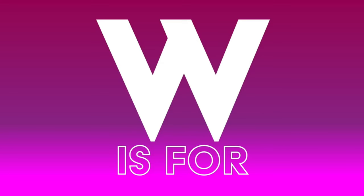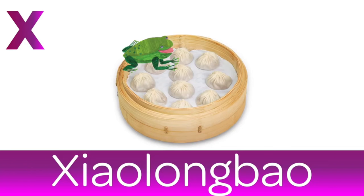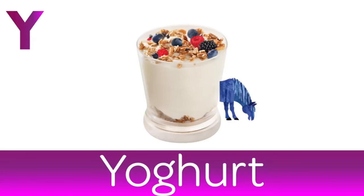W is for Waffle. Give me mine with bacon and maple syrup. X is for Xiu Long Bao. A delicious soup dumpling from China. Y is for Yoghurt. Perfect at breakfast sprinkled with a little bit of muesli.